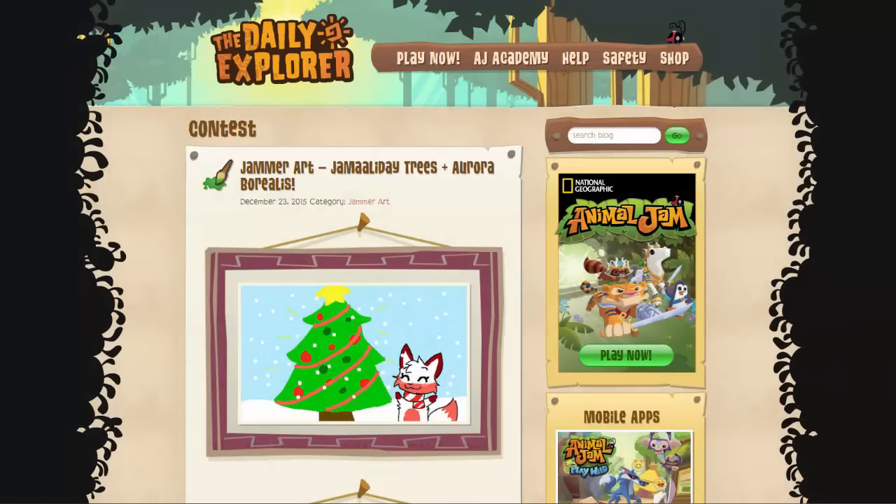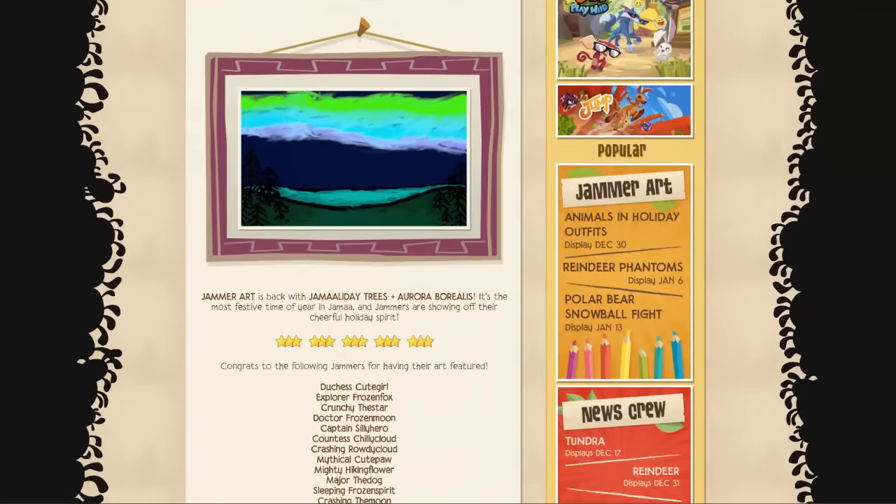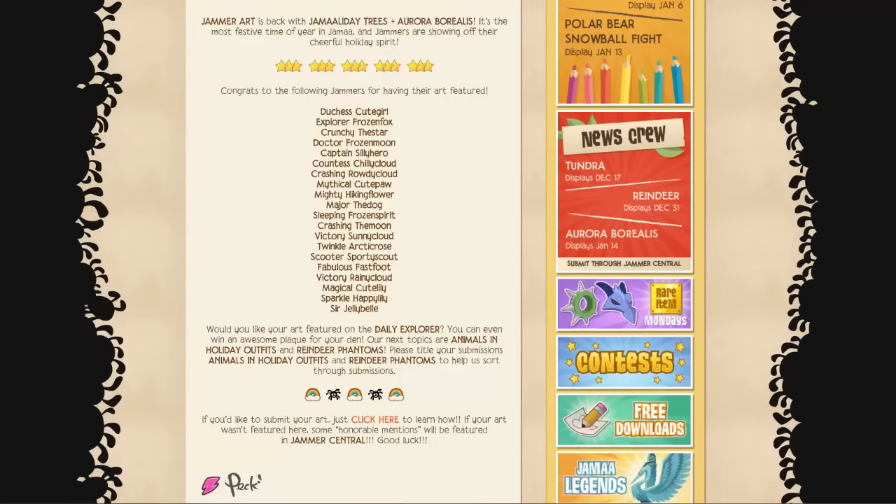The seventh plaque I'll be showing you how to earn is the Contest plaque. To win this one is actually really simple — all you need to do is head over to the Daily Explorer and enter one of the contests there, and if you win you will be sent a Contest plaque.